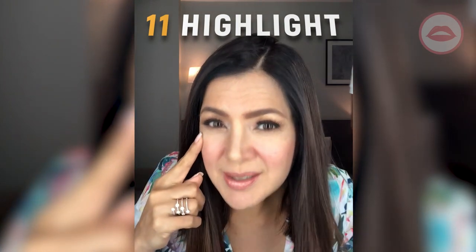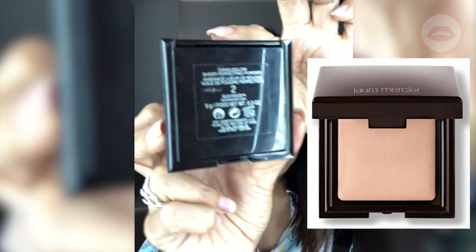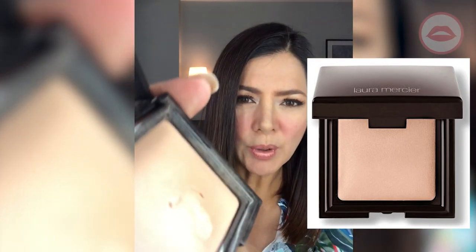For the shimmery look on the cheeks, we used Laura Mercier Candle Glow. You can see it's shimmery — we used it on the upper cheekbone. And finished! So if you would like to achieve this look, this is called the matte base with highlighter on the cheekbone.